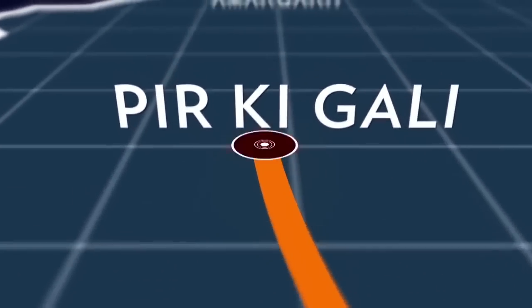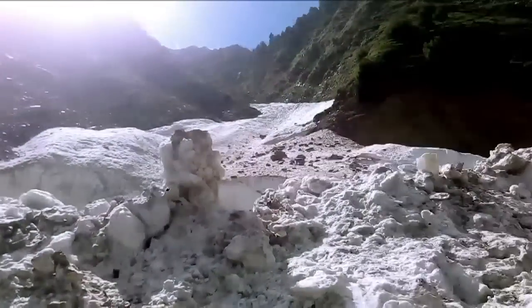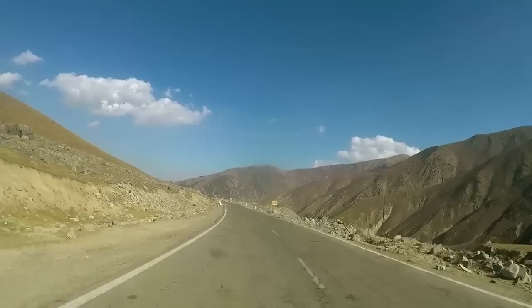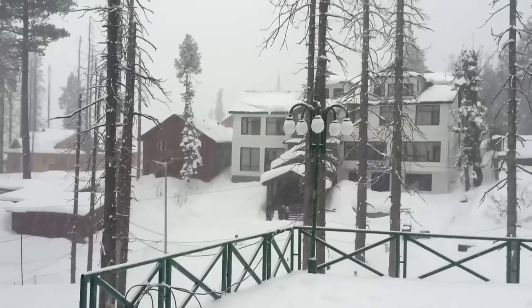The corridor passes through Pir Ki Gali on the Mughal Road, at an altitude of 4,500 meters, snowbound for most of the year. Like the Pir Ki Gali Pass, in the higher altitudes the work window is merely 3 to 4 months a year, as during the rest of the year this region is snowbound.